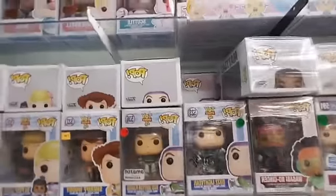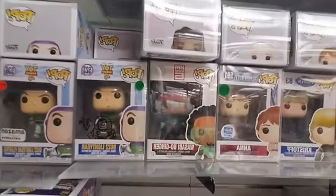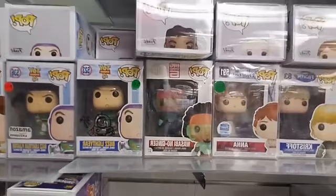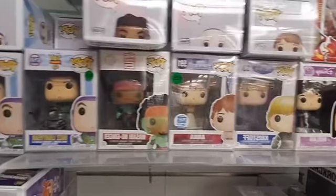Then we move into Big Hero 6 — we have Wasabi. We have one more pop from Big Hero 6 but it wouldn't fit on the shelf. And I believe we have every single Frozen 2 pop here.